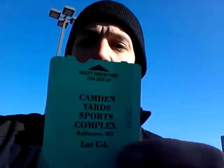Right now I'm taking this ticket that I just pulled. Camden Yards — that's where I'm at right now. I'm going to this pay station.